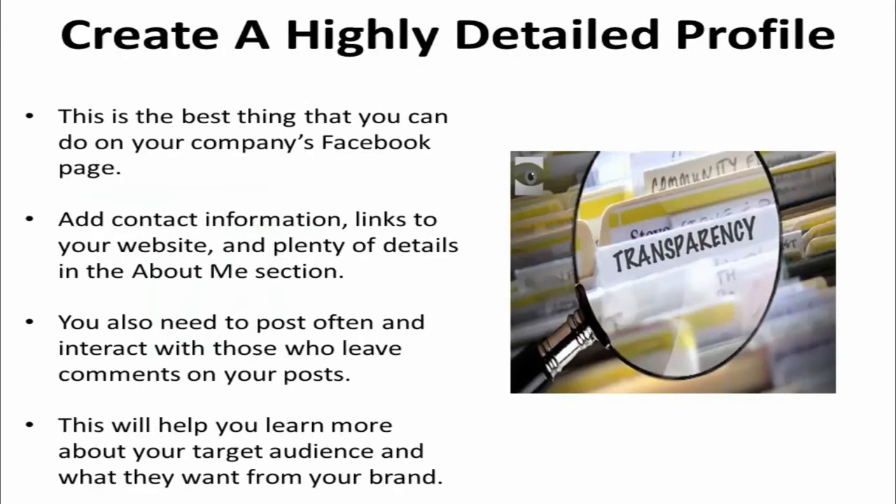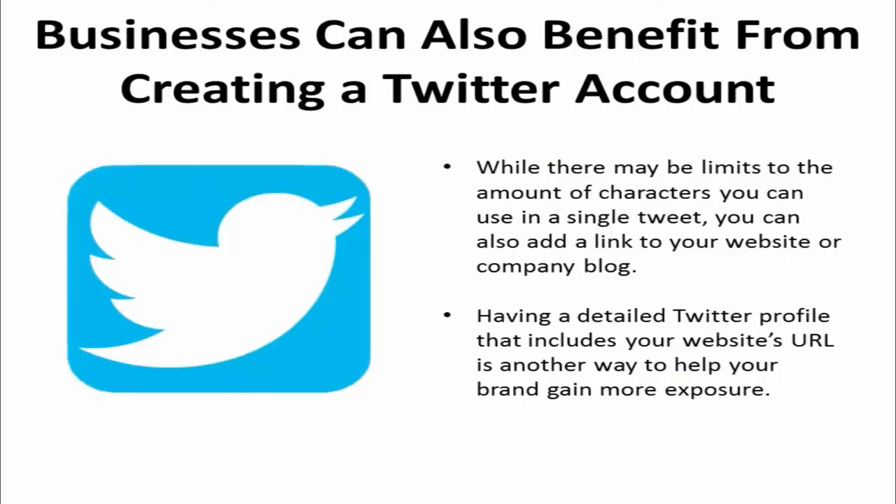The best thing you can do to make your company's Facebook page a success is to create a highly detailed profile. Add contact information, links to your website, and plenty of details in the about section. You also need to post often and interact with those who leave comments on your posts. This will help you learn more about your target audience and what they want from your brand.